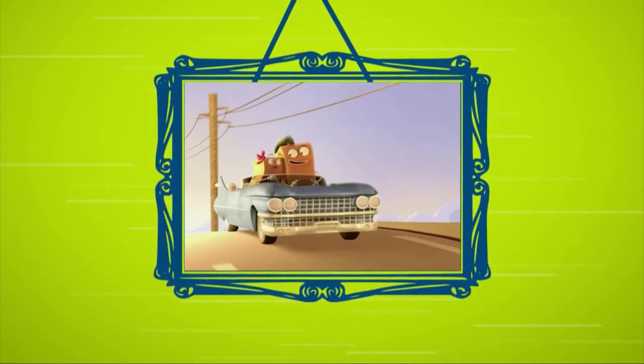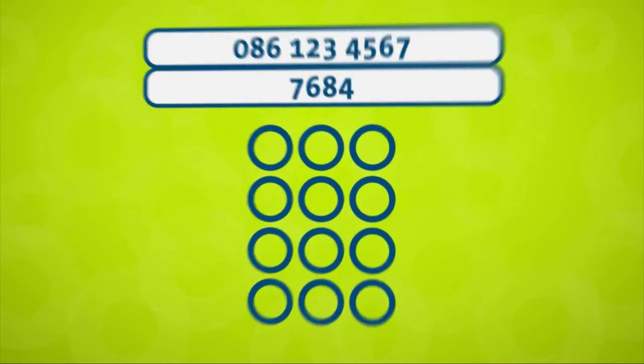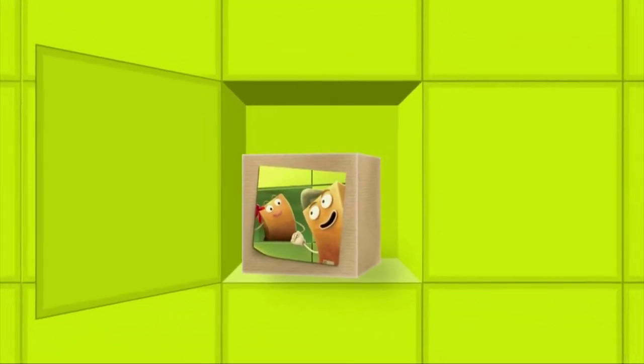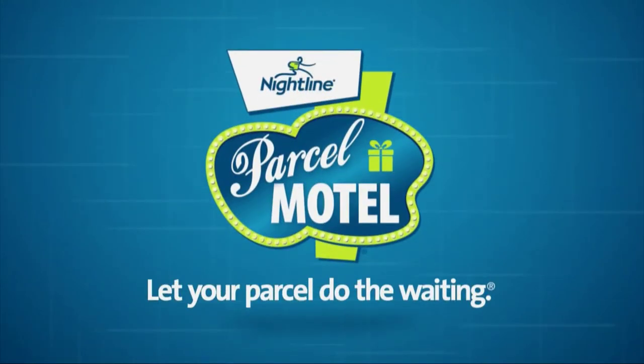With a simple text message containing a unique secure PIN number, we inform you that your parcel has arrived and is ready to be collected. Then, at a time that suits you, pop down to your local Parcel Motel, key in your phone number followed by the PIN, and a door will swing open with your parcel inside. No stress, no hassle, no waiting — Parcel Motel: let your parcel do the waiting.